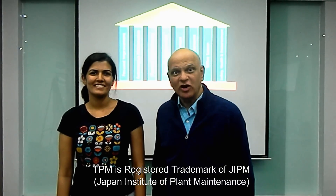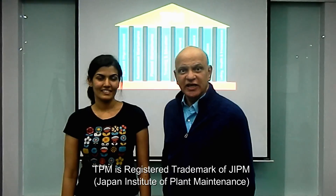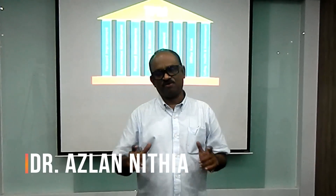TPM — the Japan Institute of Plant Maintenance — started a system called TPM. One of its great users is Dr. Aslan Nitya, whose factories produce zero defects and zero delays with constantly reducing lead time and reducing costs. Dr. Aslan Nitya has 35 years of work experience and has authored two books.